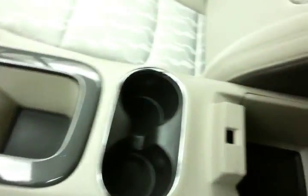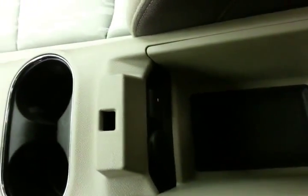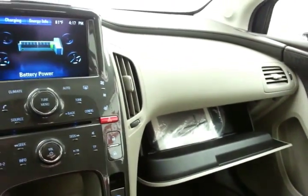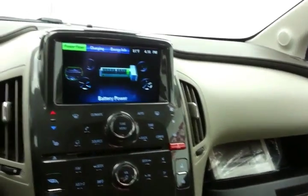Automatic transmission, with storage in the armrest that includes USB and auxiliary input, allowing you to connect mobile media devices like iPods, MP3 players, and smartphones. There's also a large glove box with all the owner's materials inside.